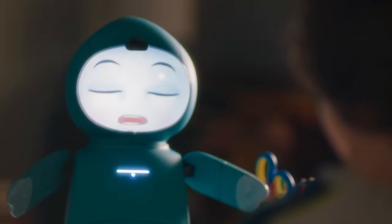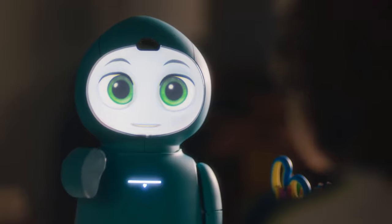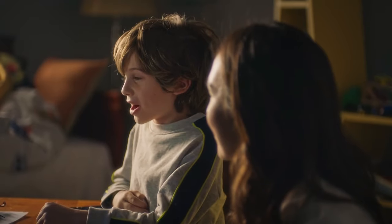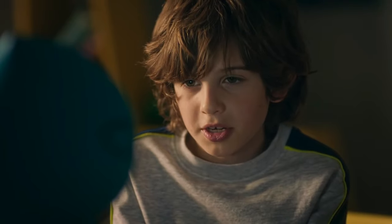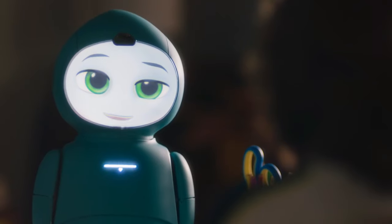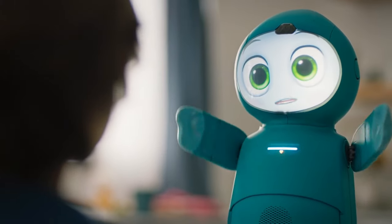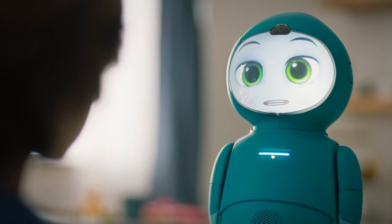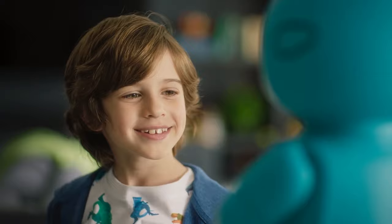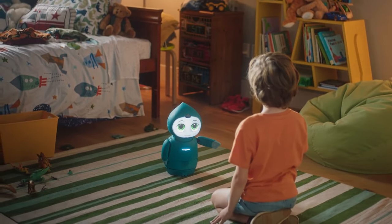Number 6: Moxie Robot. Moxie is a cutting-edge robot companion created specifically for kids, developed by a team of robotics engineers, neuroscientists, creative storytellers, and child development specialists. Together, they created this ingenious robot that teaches youngsters how to interact with each other and learn new abilities. Moxie is a socially assistive robot that fosters social, emotional, and cognitive learning through play-based engagement in the shape of a lovely character. It might look like a toy, but it is much more than that.